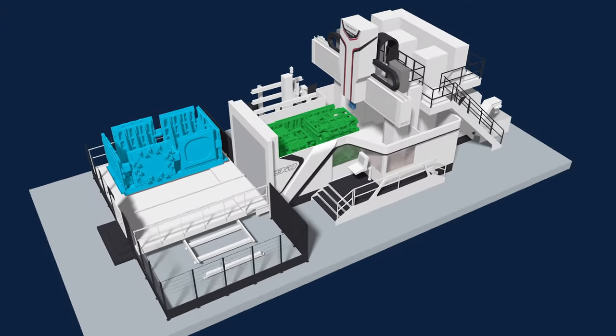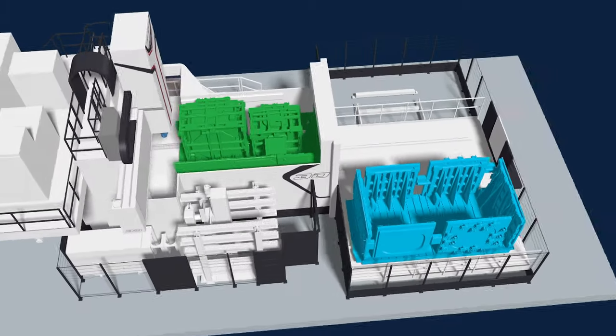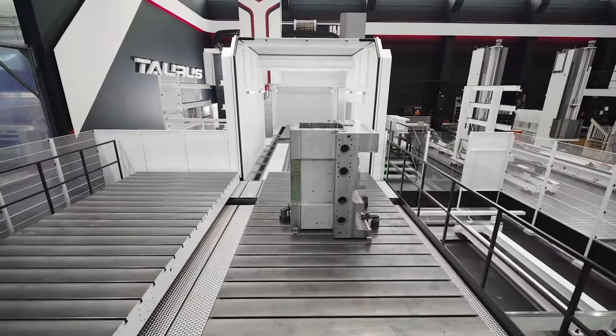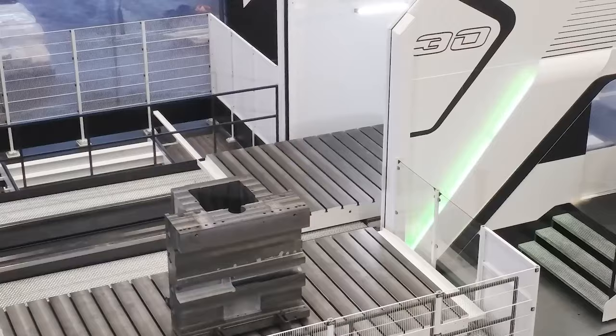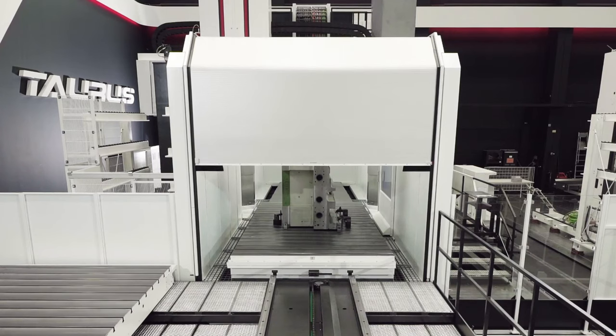Whilst one pallet is located within the machining area, the operator has free access to unload and then reload to the now empty fixture assemblies on the second pallet. Downtime is now limited to the pallet change itself. Combining Kingsbury's patented fixture solution along with the Waldrich-Coburg Taurus machine will provide Sellafield with a reliable and most cost-effective long-term solution for the manufacture of PFCS and MSSS boxes. I hope this film has been informative and would like to thank Kingsbury on their collaboration in the development and design of this innovative solution. Thank you.